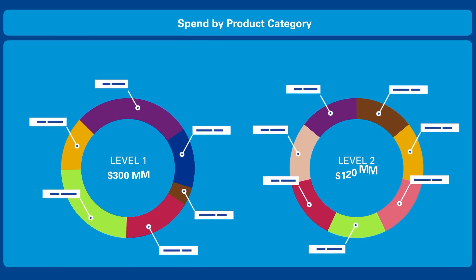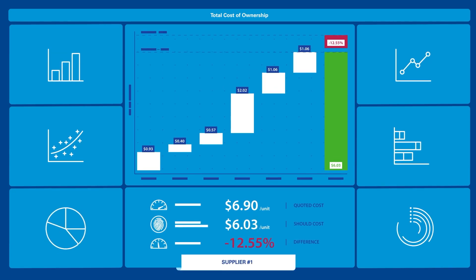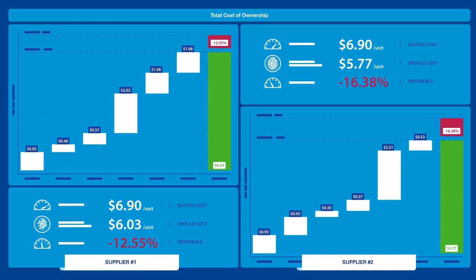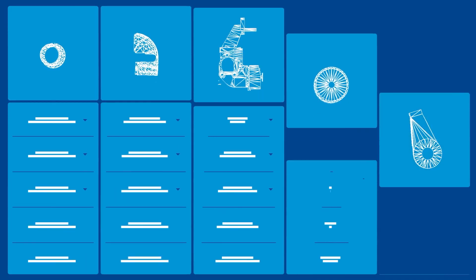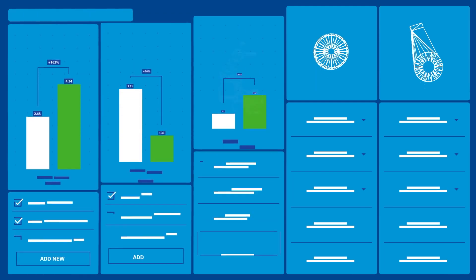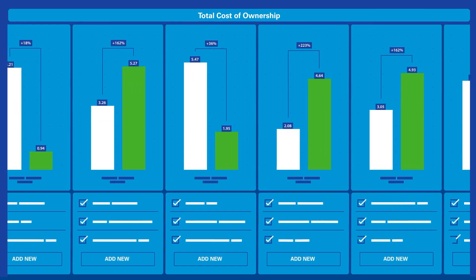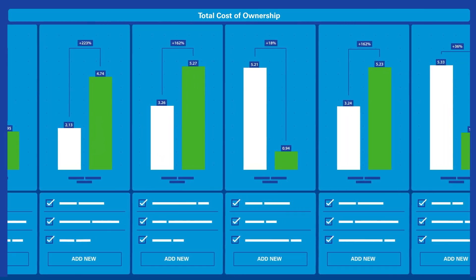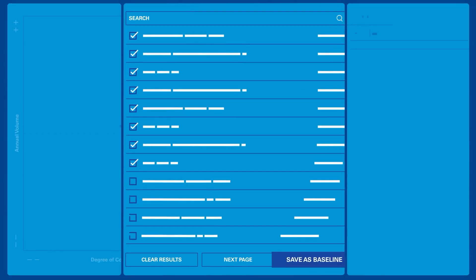With a powerful analytics platform that takes a lot of the guesswork out of should cost estimates, allowing you to reverse engineer the actual materials and labor requirements of every unique product and supplier. Our advanced economic engines can help you calculate the total cost of ownership — not just the purchase price — of every unique product and supplier option, giving you all the evidence to support even the toughest negotiations.